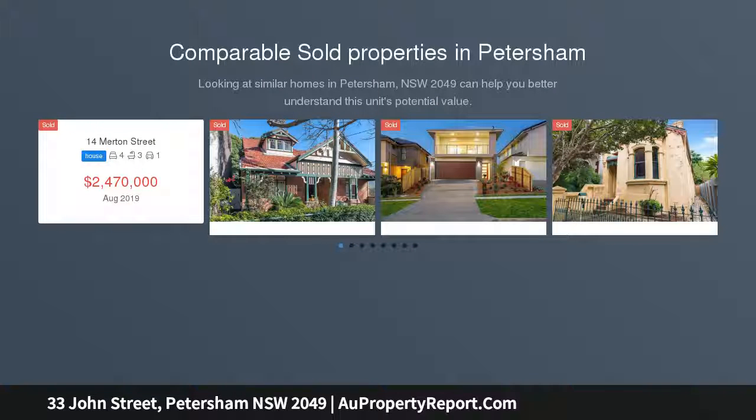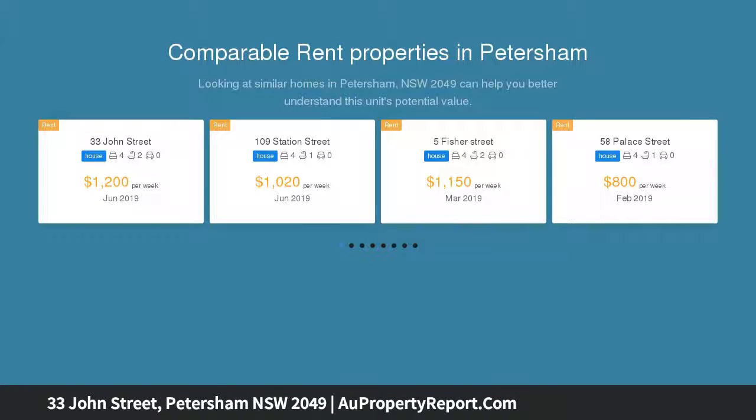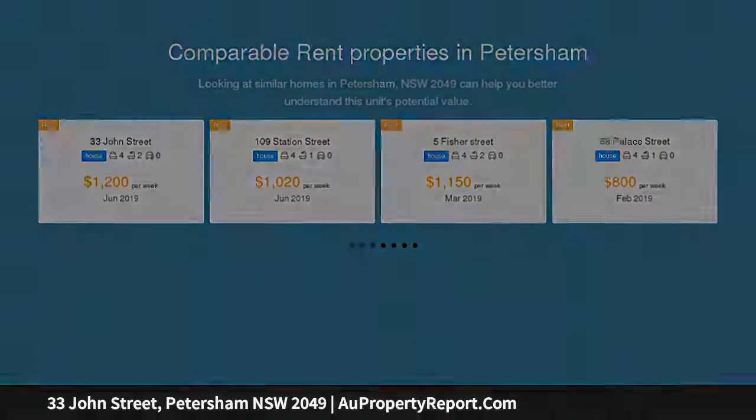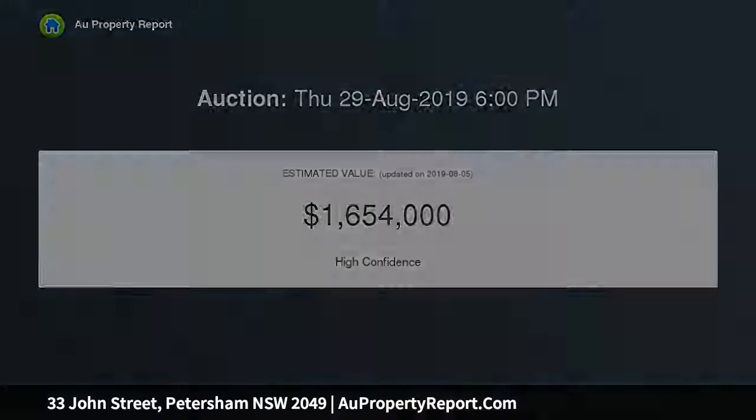Impressive from the outset with its striking character facade and street appeal, this two-story Federation-era home delivers a haven of style and quality with a great blend of original details and modern design. It is immaculately presented throughout and makes a generous space to entertain with a focus on spacious living for the whole family.